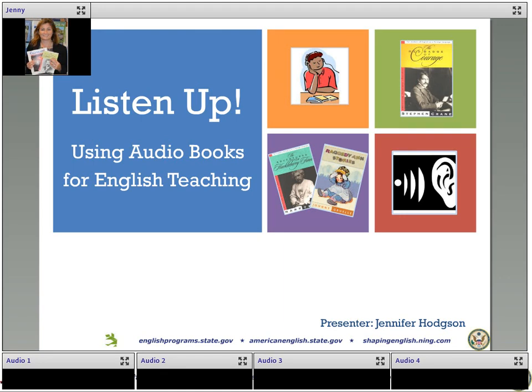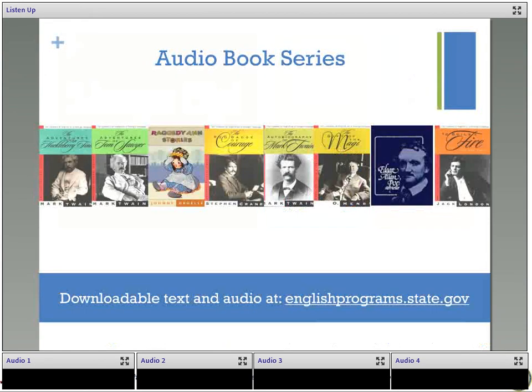But before we begin talking about the whys and the hows of audiobooks, I'd like to show you some of the free and downloadable resources that we have available for you. So here are the audiobooks that we have available. These audiobooks are not just the original version, but they're simplified versions for English language learners.